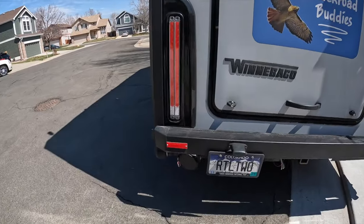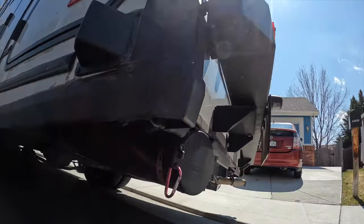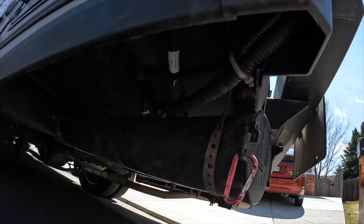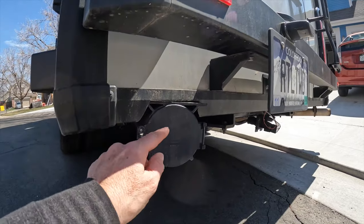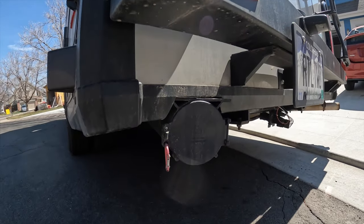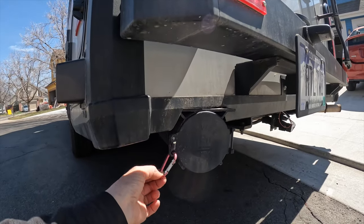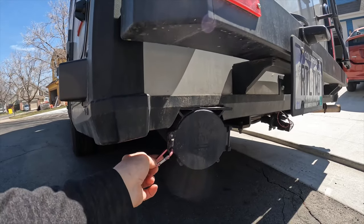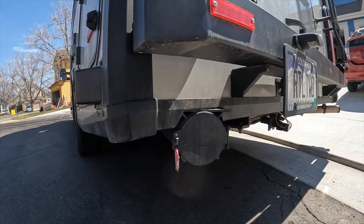Tip three: attach a carabiner to the super slider door. The super slider is a little expandable tube mounted underneath the Echo that holds our sewer hose. Before we even hit the road, the door popped open, fell off, and we lost it and had to replace it. So we attached a little carabiner as an extra piece of security to make sure we don't lose that door again.